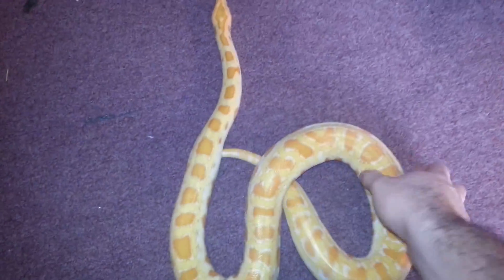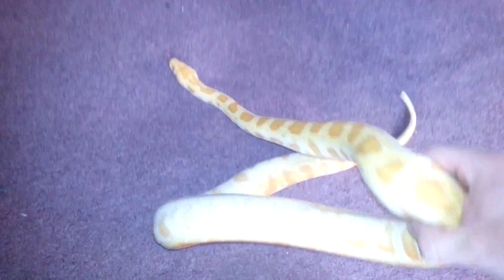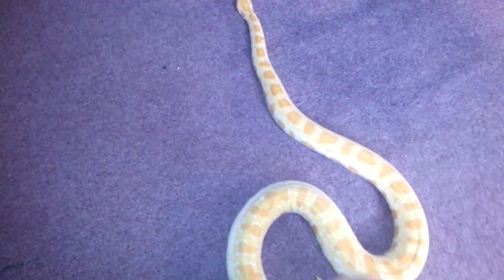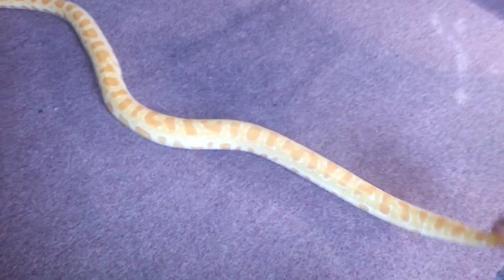Let's see if I can get his head in here. So he's doing good, sheds are perfect. Still a little issue going to the bathroom but I think it's just his normal routine — he usually goes about every three weeks. I don't really see any bulge or anything in his body, so I mean it must be perfectly fine.